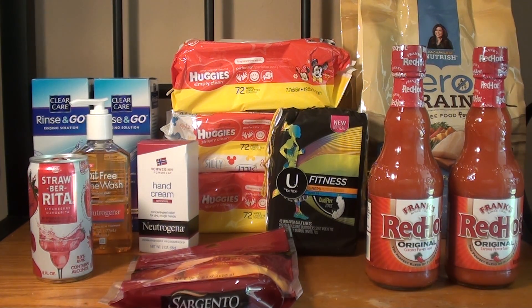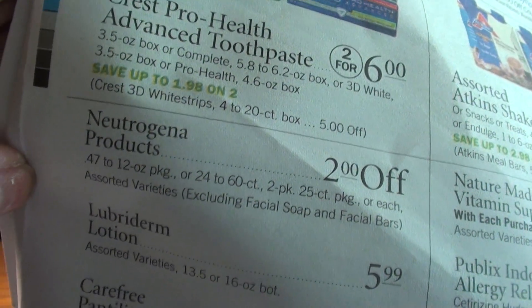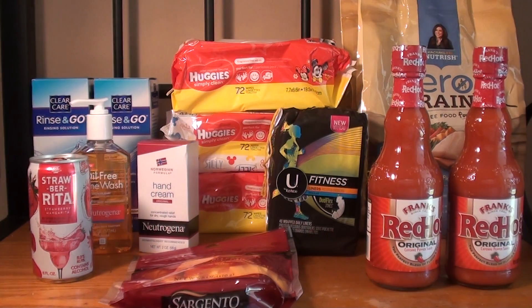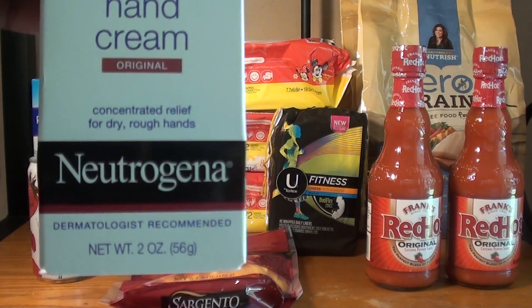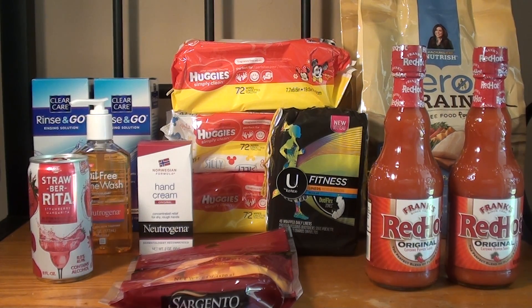The next deal where the coupons are no longer available is the Neutrogena. Let me show you in the ad — the Neutrogena is auto-deduct 2, and it only has a few exclusions which excludes facial soap and facial bars. So there are a lot of items that are pretty cheap. With the coupon you can get them for free or cheap. Starting with the hand cream, this is the 2 ounce — normally priced at $4.39, and after the auto-deduct it's $2.39.